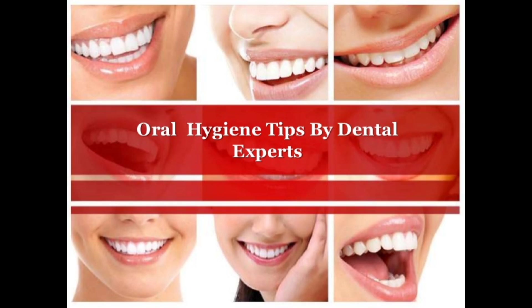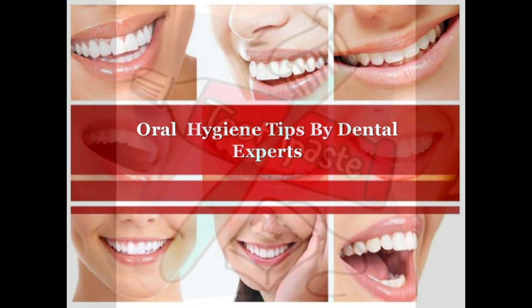Hi friends, this is Pooja. Today I am going to give you a few steps on how to keep your oral hygiene in good condition.